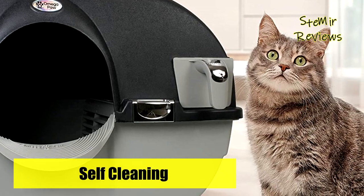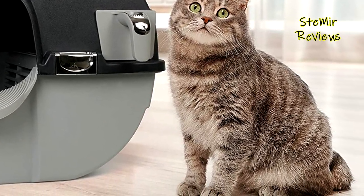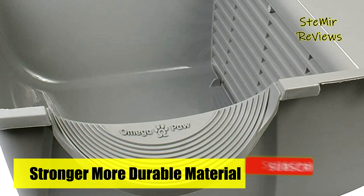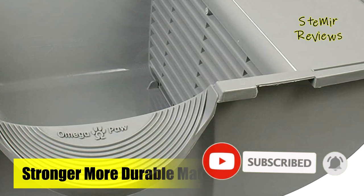The Elite features a stronger, improved clip design with the added bonus of chrome plating. Newer versions of the roll-and-clean litter box also feature stronger, more durable material and a stronger sifting grate.